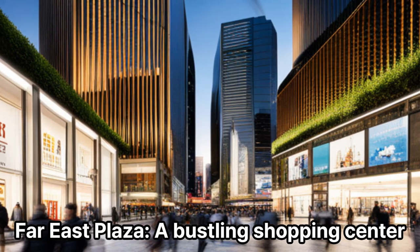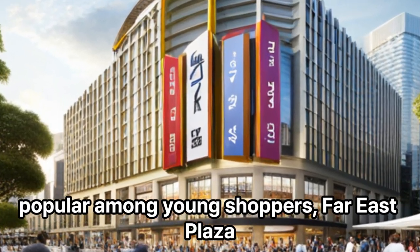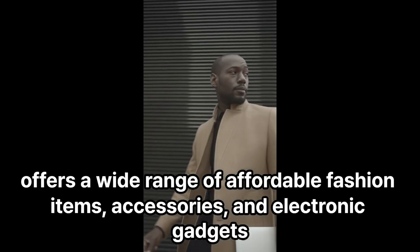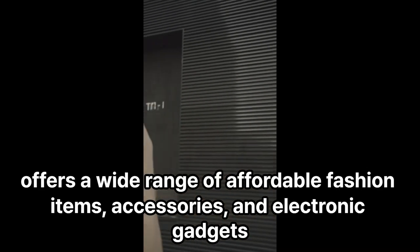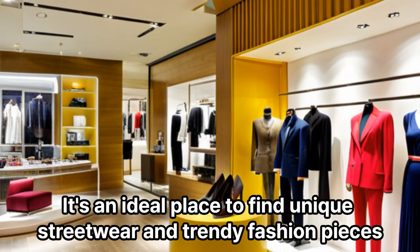Far East Plaza: A bustling shopping center popular among young shoppers, Far East Plaza offers a wide range of affordable fashion items, accessories, and electronic gadgets. It's an ideal place to find unique streetwear and trendy fashion pieces.